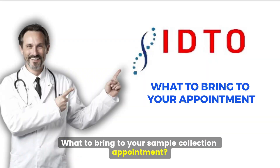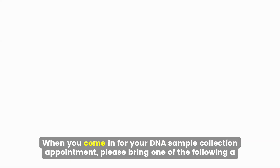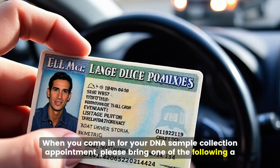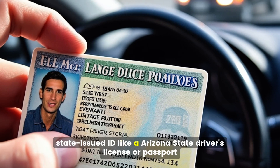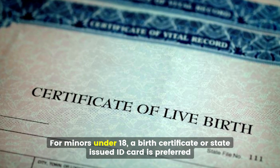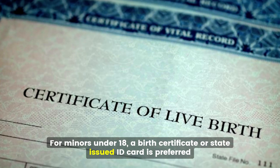What to bring to your sample collection appointment: When you come in for your DNA sample collection appointment, please bring one of the following — a state-issued ID like an Arizona state driver's license or passport. For minors under 18, a birth certificate or state-issued ID card is preferred.